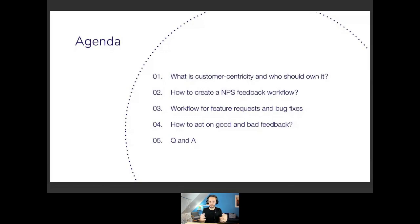We're going to talk about a quick definition of what being customer-centric means, then how we use customer feedback and customer satisfaction, how we leverage everything in our workflow, how we use it to handle feature requests and bug fixes, and then how you react to bad and good feedback. Then we'll do some Q&A.